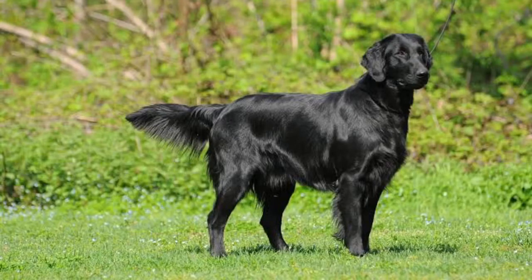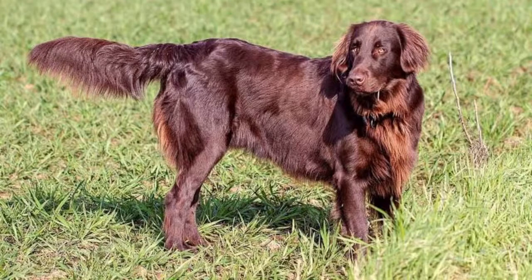The flat-coated retriever is a gundog breed which originated from England. It was developed as a retriever, both on land and water.